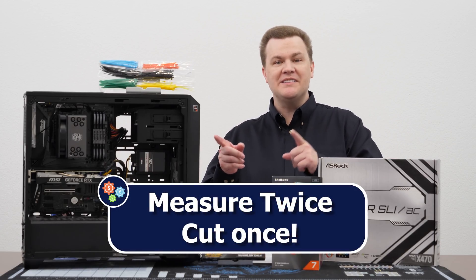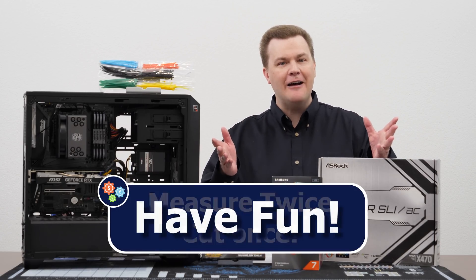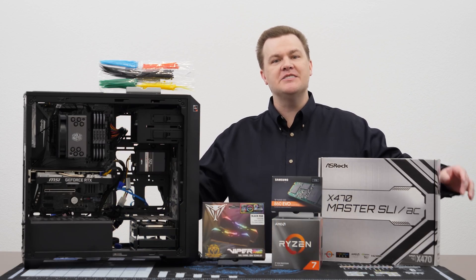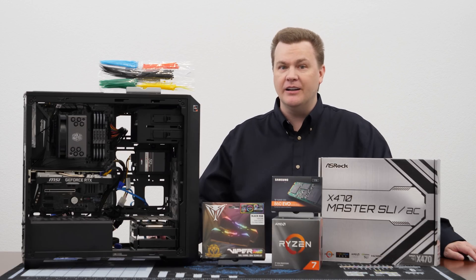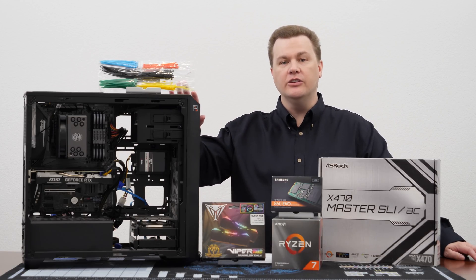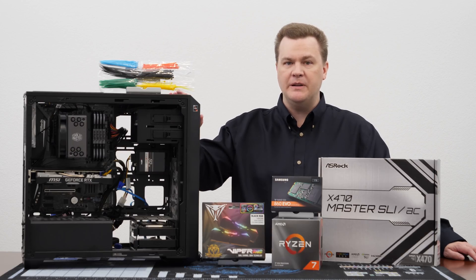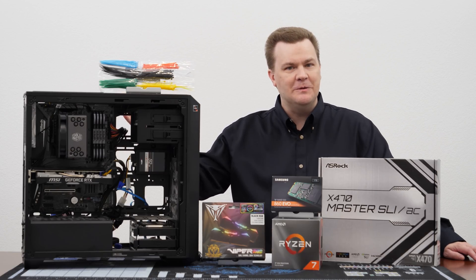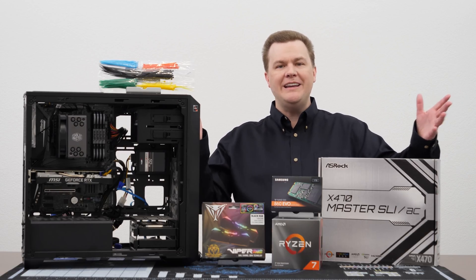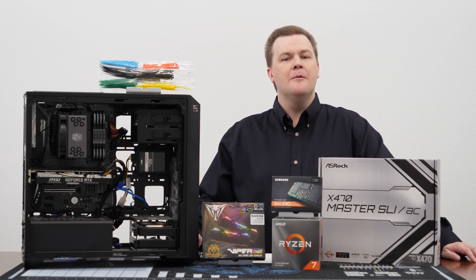Above all else, remember: measure twice, cut once, and remember to have fun — because that's part of the reason for doing this. If everything I just described does not seem like fun, you might want to consider selling your old computer and buying a new CyberPower or iBUYPOWER PC. But if it does look like fun and you enjoy the challenge, by all means build your own and have fun doing it.